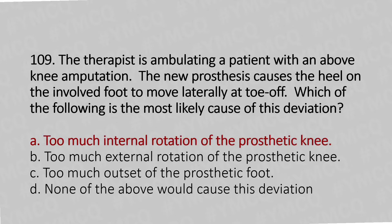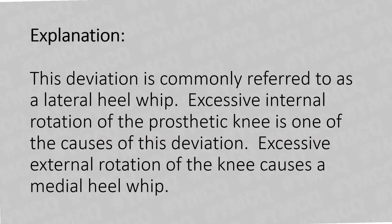The answer is Option A: Too much internal rotation of the prosthetic knee. This deviation is commonly referred to as lateral heel whip. Excessive internal rotation of the prosthetic knee is one of the causes of this deviation. Excessive external rotation of the knee causes a medial heel whip.